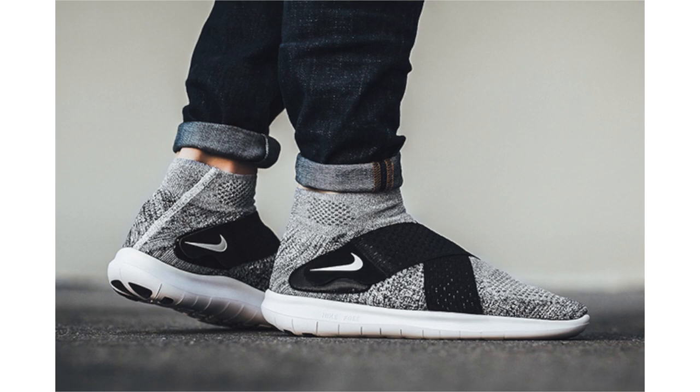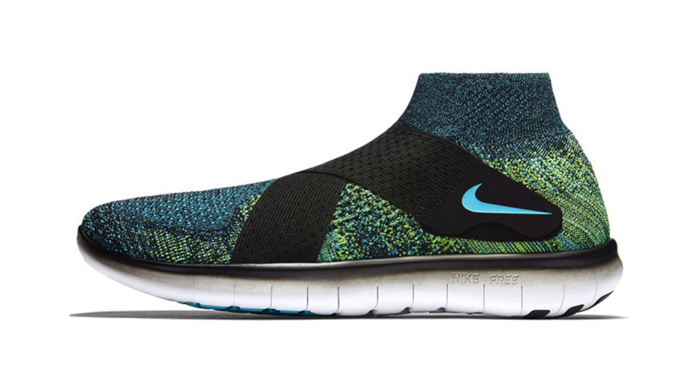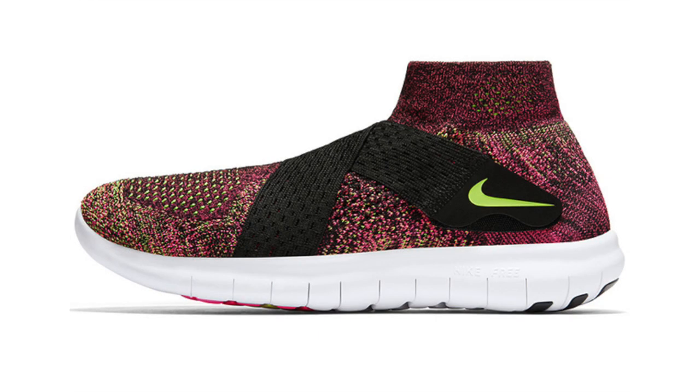For those interested in picking up the Nike Free Run Motion Flyknit 2, the first colorway drops April 13th — it has an oreo theme with white and black mixed across the uppers and black on the midfoot strap. Two additional colorways, one for men and one for women, will drop May 4th. Retail price is $150.